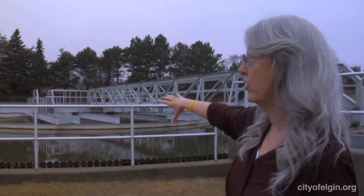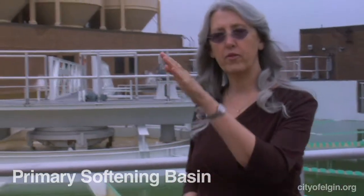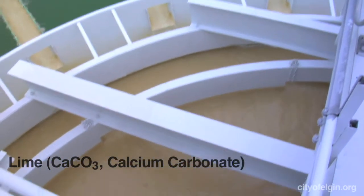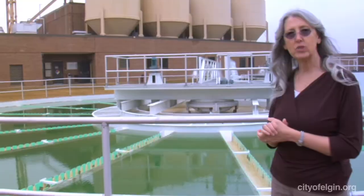The water from this basin moves on to the second treatment process. This is our primary softening basin. Water comes from the pre-sedimentation basin, and we add lime — calcium carbonate — as our coagulant. The calcium carbonate actually precipitates with the minerals that create hardness in water.